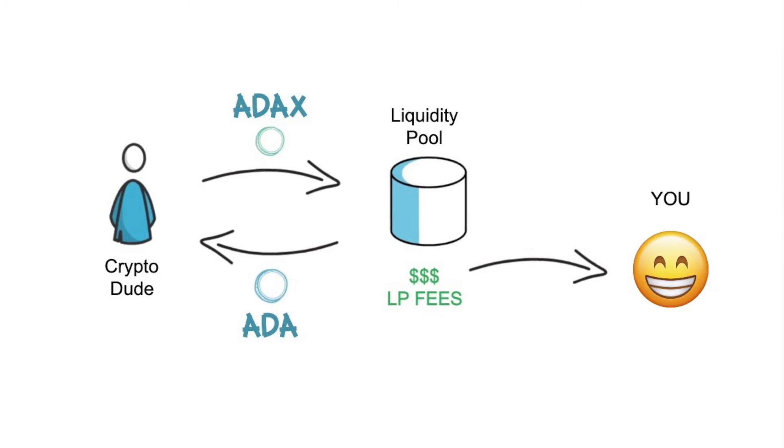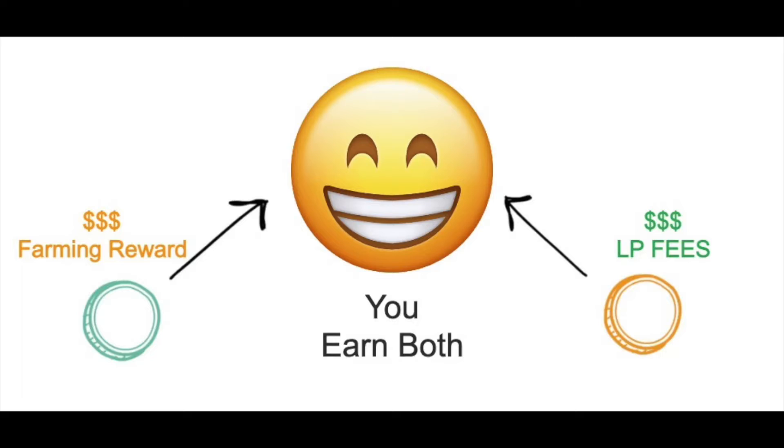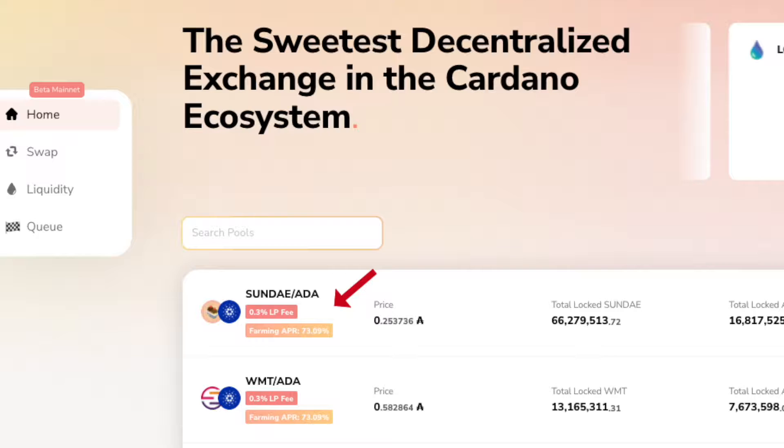SundaySwap is doing something a little unique that could add up pretty fast. Currently, in the majority of their pools, as a liquidity provider you earn a portion of the liquidity pool fee. For example, if someone performs a swap — like swapping ADAX for ADA — and you're participating in that pool, you receive a portion of that transaction cost as a reward. SundaySwap also has a small collection of assets that earn a portion of the trading fee and a farming reward on top of that, like the SUNDAY/ADA trading pair. Providing liquidity for these assets gives you the opportunity to double dip on the rewards, which is a great opportunity. Even though we may see more assets that allow double dipping in the near future, as the DEX grows and more participants flood in, those enticing earnings will most likely dwindle.